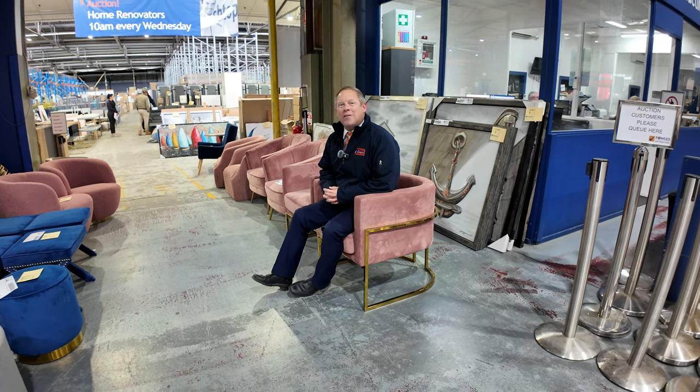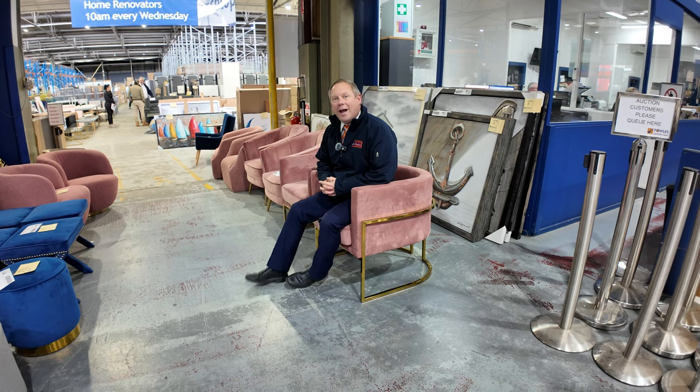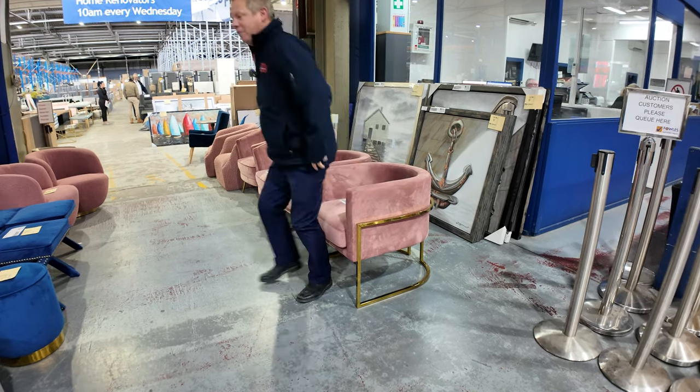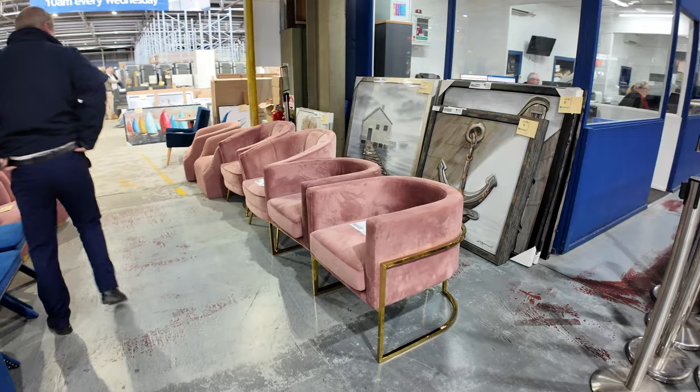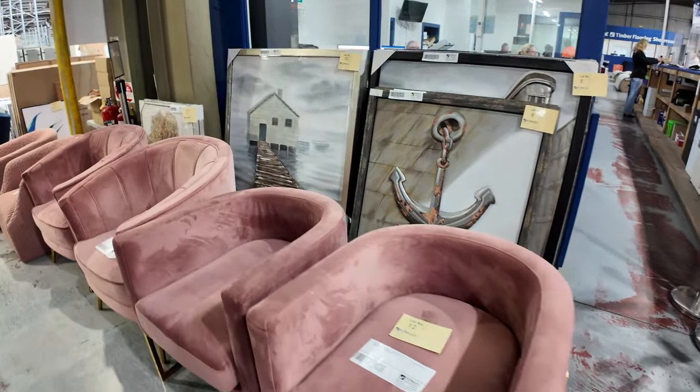Hi, I'm Liam from Fowles, and welcome to the Home Renovators auction preview for Wednesday the 19th of June 2024 at 10am. We've got a huge one for you this week — I think it's around nearly 600 lots. Have a look, folks — I thought we'd start right at the start with the video.